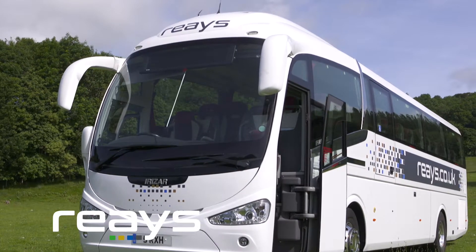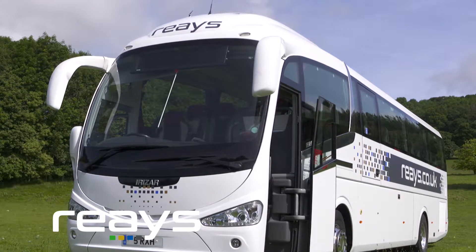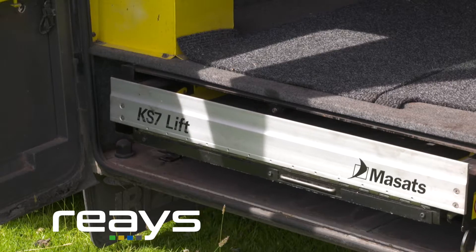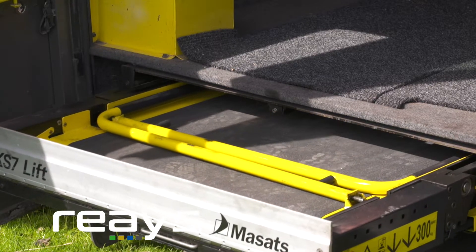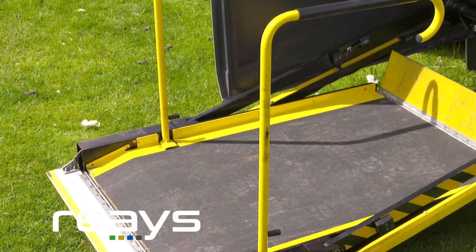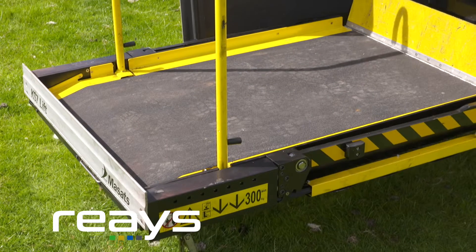This is the 53-seater from Riaz. It's a fabulous little coach, most importantly featuring disabled access. This coach has an electronic ramp with side bars which safely lifts passengers on and off the vehicle.